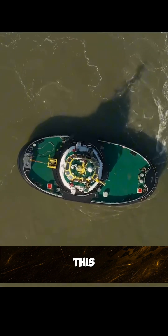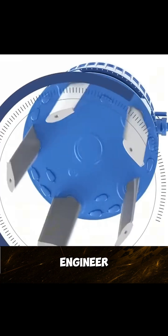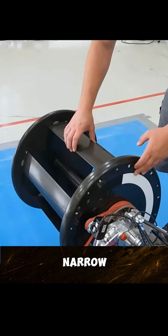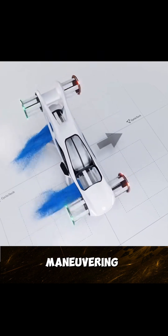In fact, this design was proposed more than a hundred years ago. Later, an Austrian engineer installed it on a tugboat, and the result was that the boat could move sideways and spin in place in a narrow harbour, more agile than a crab, completely revolutionising maritime manoeuvring.